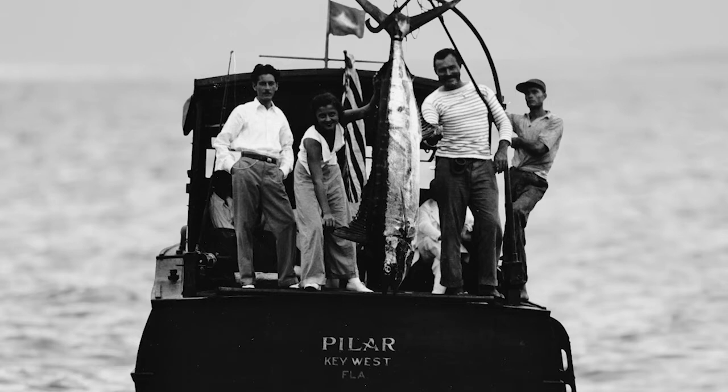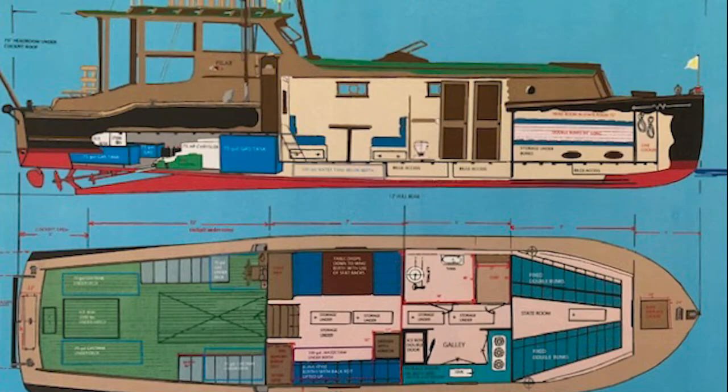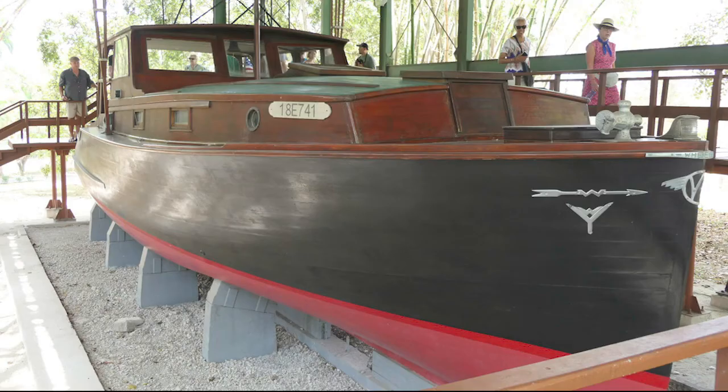A modern interpretation of Hemingway's renowned fishing boat Pilar, a Wheeler 38 Playmate, is underway here in Maine. Crafted from wood to the same dimensions as the original boat, but using cold molded construction and cutting edge innovations like digital switching and gyroscopic stabilization, Brooklyn Boatyard is currently constructing this new spirit of tradition powerboat. Designed by Bill Prince, the boat is being built for the new Wheeler Yacht Company, started by the grandson of Pilar's original designer and builder as an homage to the original company.